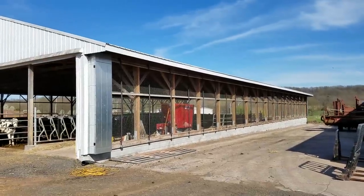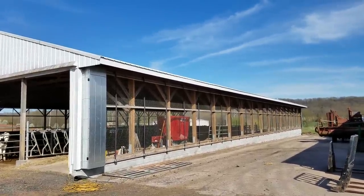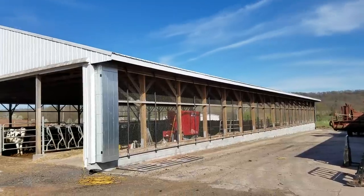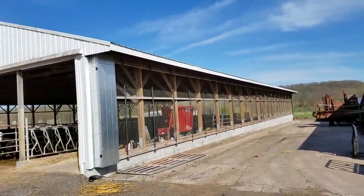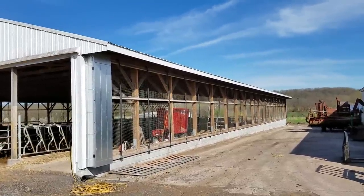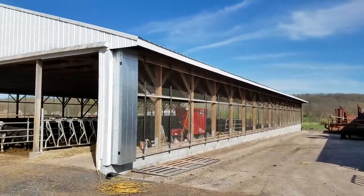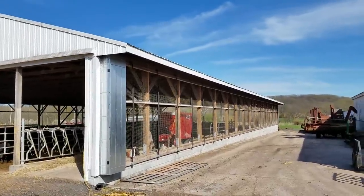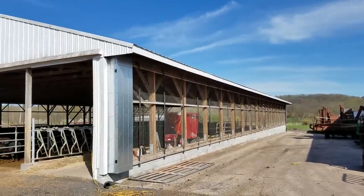Good afternoon guys. I want to talk about my steer barn — cattle barn. That's why I built this three years ago. This barn appraises at $185,000, what it would cost to replace it. The mission of this video is: does it pay to build a building like this and raise cattle?